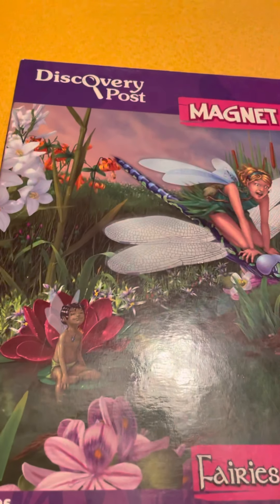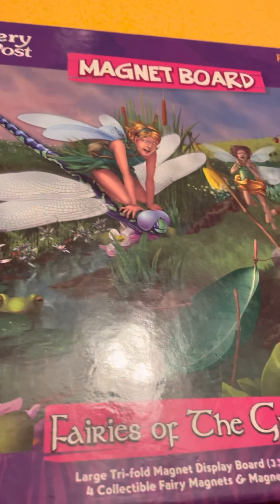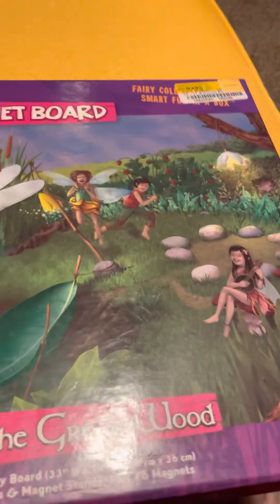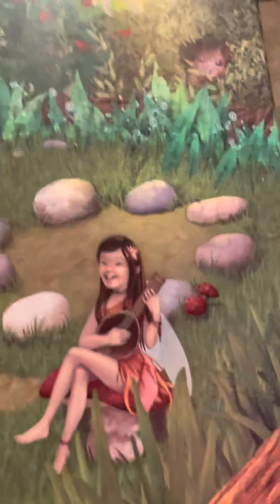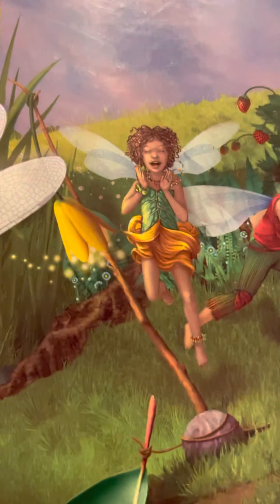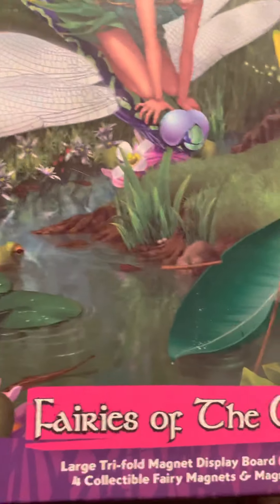Hello viewers, I'm making a video of my discovery. This post magnet board box is called Fairies of the Great Wood. This is a box I bought — I really like this box, that's why I'm making a video of this. There's a fairy here sitting, it's a beautiful box. I really — this is another fairy. I call it my fairy box, but the name of the box is Fairies of the Great Wood.